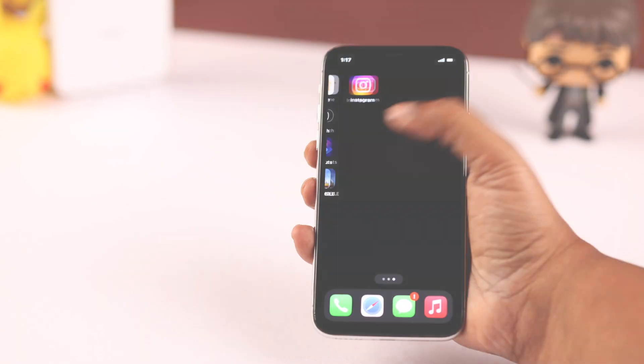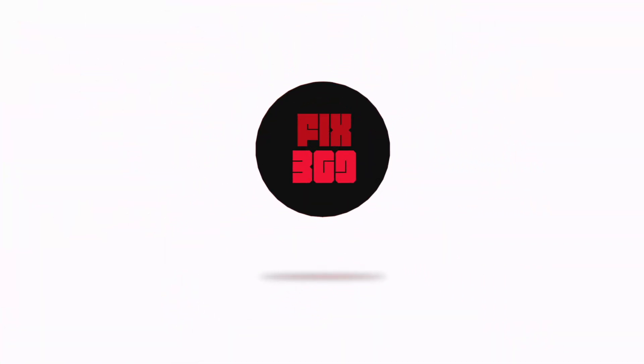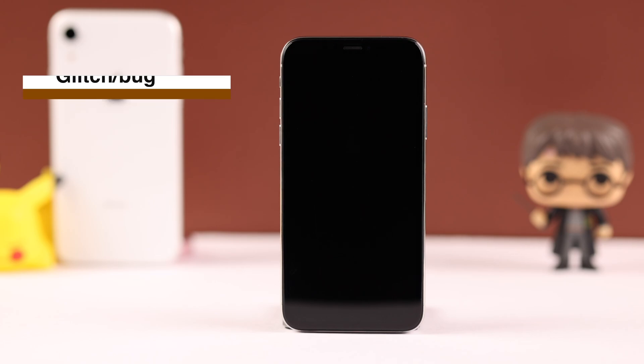This might happen after an iOS update, if you have dropped your phone on the floor or in water, or due to some glitch or bug. We're going to start our troubleshooting by force restarting our iPhone.